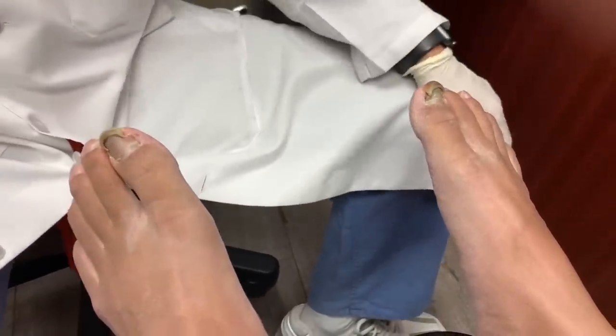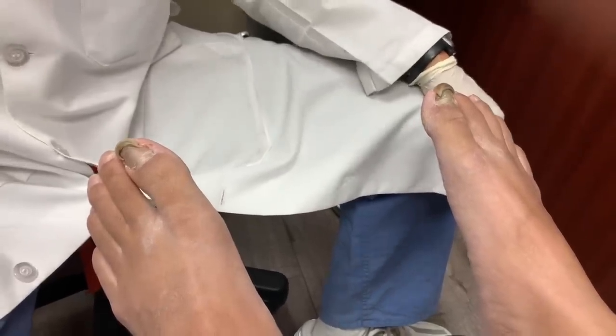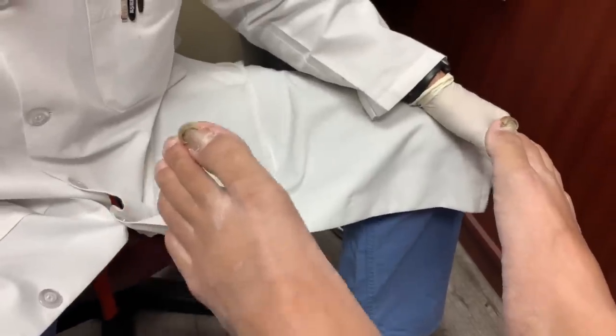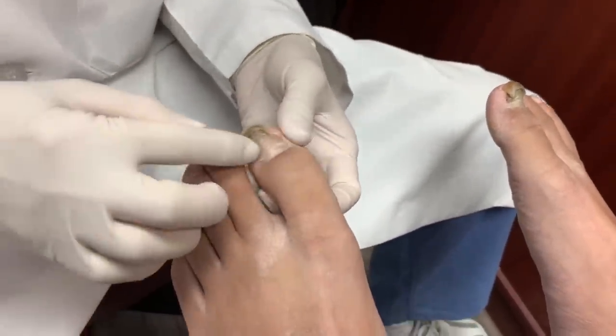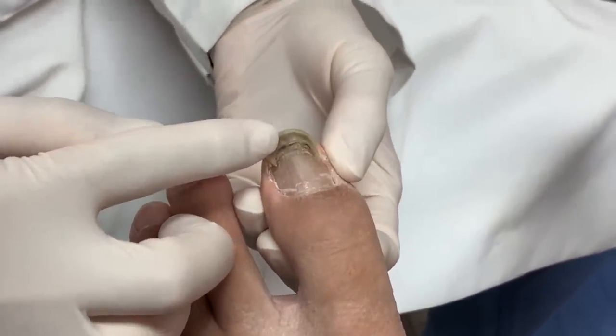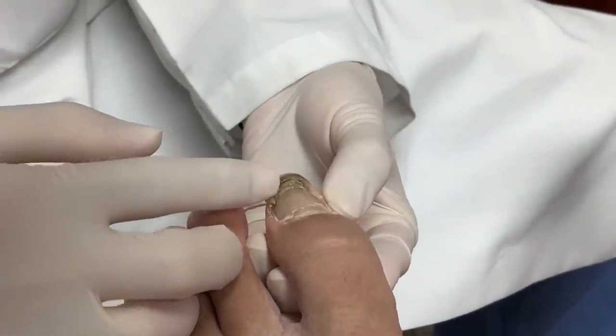We got Justin here today. I know Justin just told me that you've been watching my YouTube channel, and now he's on YouTube too. So we're going to film him today. He's got a pretty unique situation — he had some kind of a trauma where this was obviously the traumatized nail, and the new one is pushing the old one out, but it's kind of getting stuck at the tip.